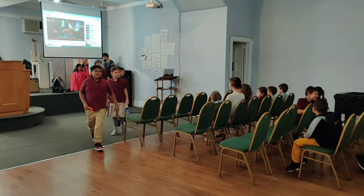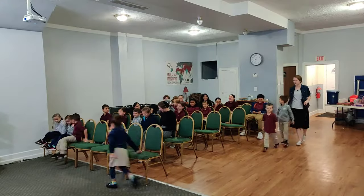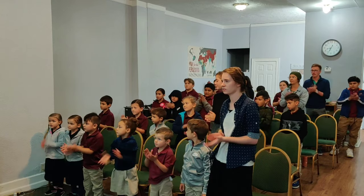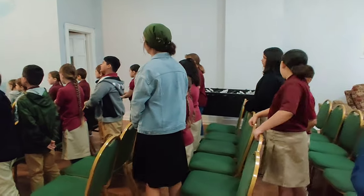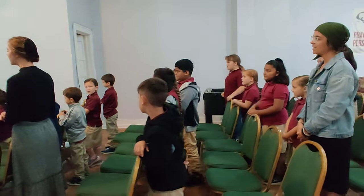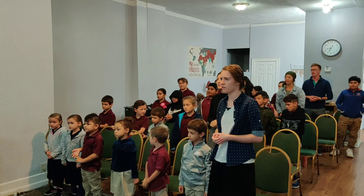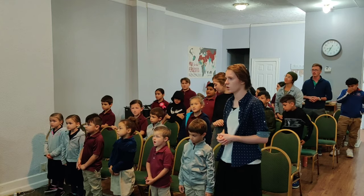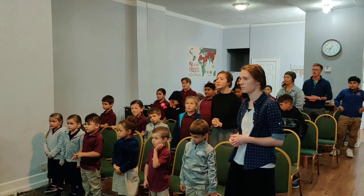I'm so glad to hear you, shine on me, shine on me, shine Jesus, shine, fill this land with the Father's glory, praise, spirit, praise, set our hearts on fire, flow, river flow, flood the nations with grace and mercy, send forth your word, Lord, and let them be alive.